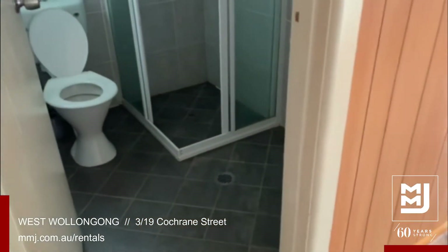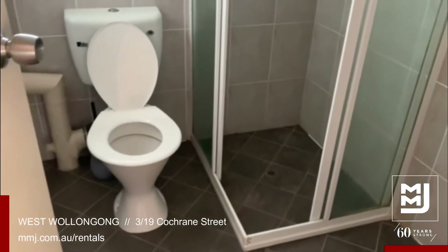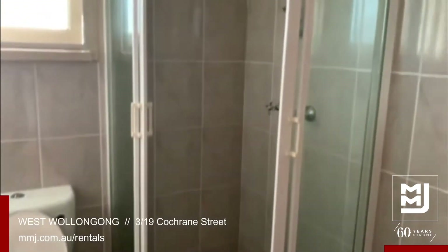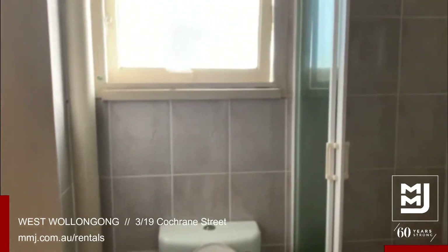Through to the bathroom that has been tastefully renovated and updated recently. Nice and spacious shower recess with shower facilities. Vanity — standard bathroom.